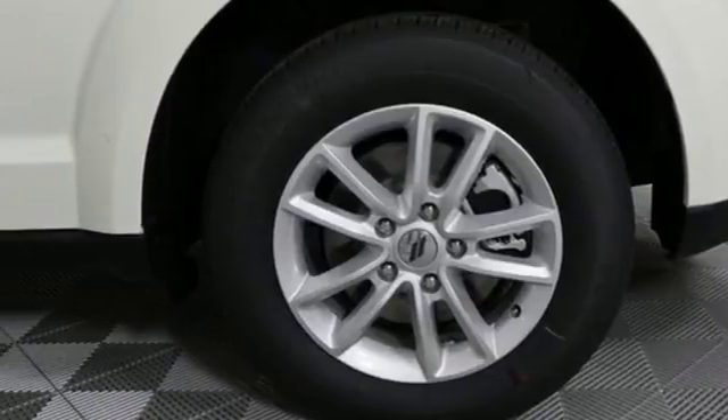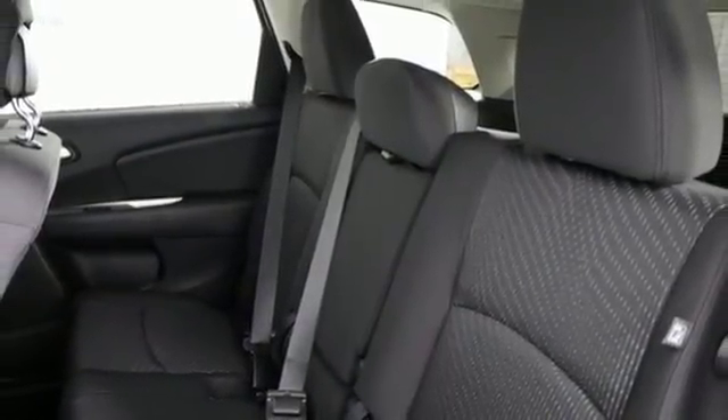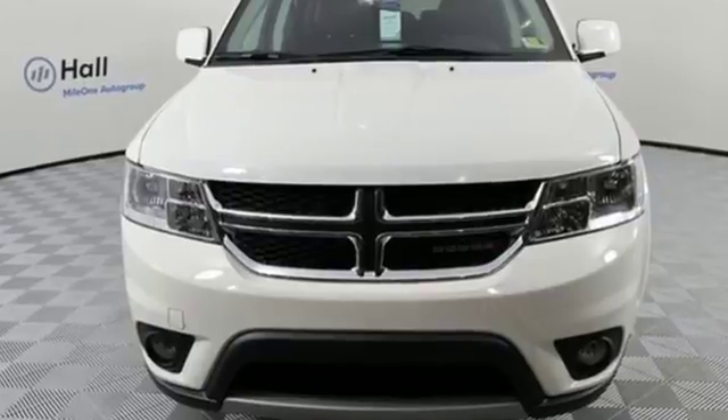And with ample room for passengers, you also have the flexibility of fold-flat rear seats to offer up a lot of room to stuff with your stuff. A jack-of-all-trades for your diverse needs. Take this Journey for a test drive today.